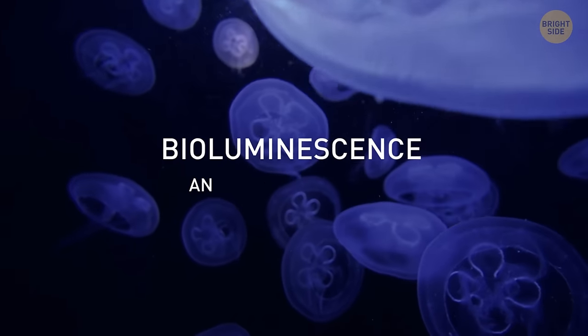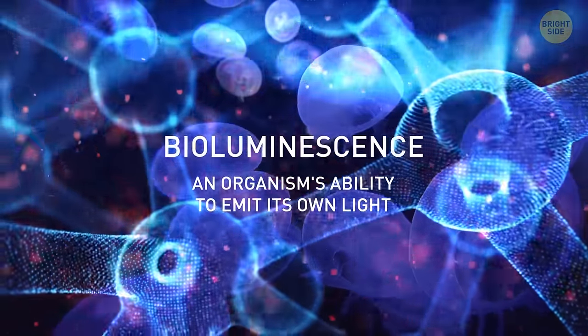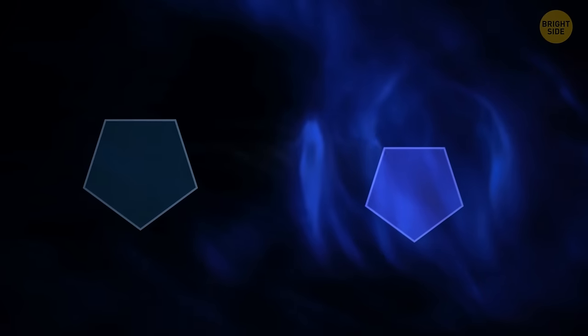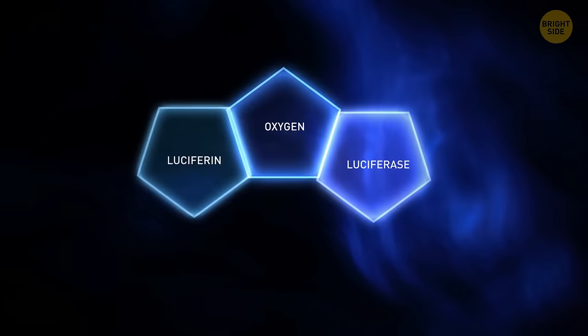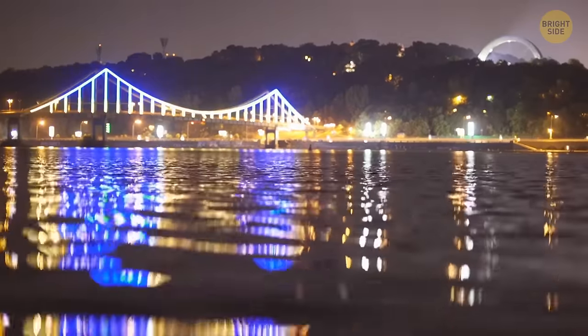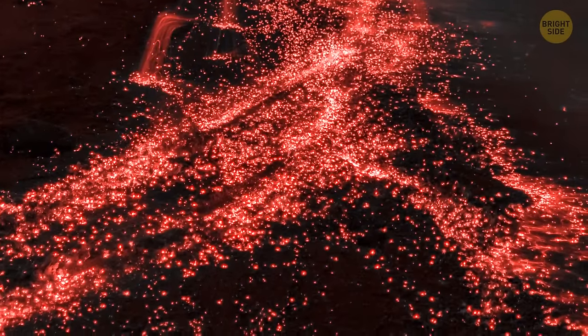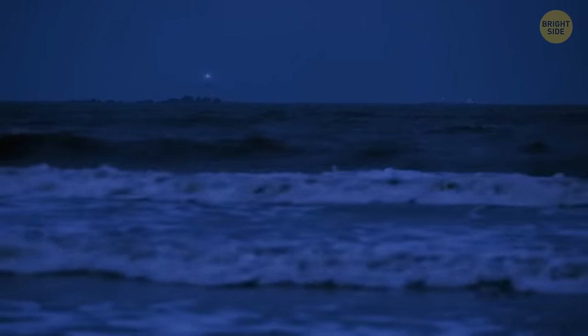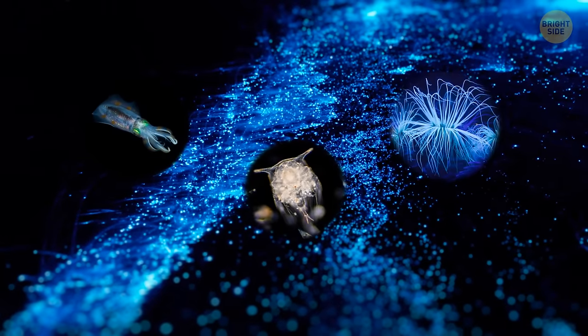Bioluminescence is basically an organism's ability to emit its own light. Chemistry has a lot to do with it — such animals use two chemicals: one called luciferin and the other called luciferase. Add a bit of oxygen and you get light. Should you ever observe bioluminescence, be on the lookout for neon blue, green, or even red sparkles in the sea, usually spread over a large area — making the water look like glitter or a starry sky, thanks to squid, tiny crustaceans, and algae.